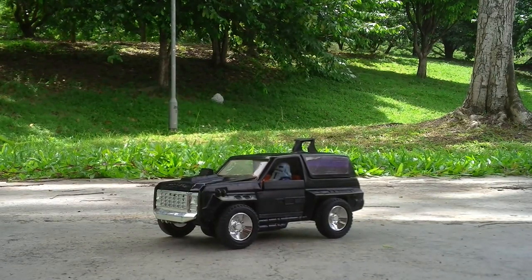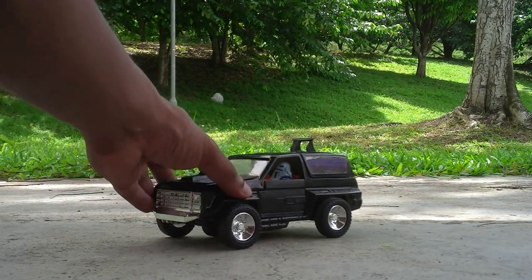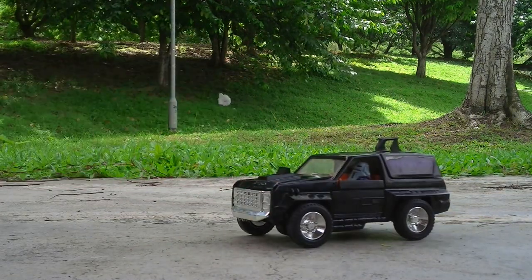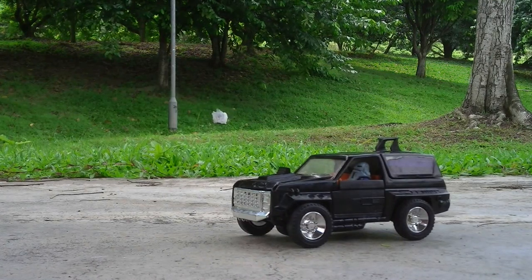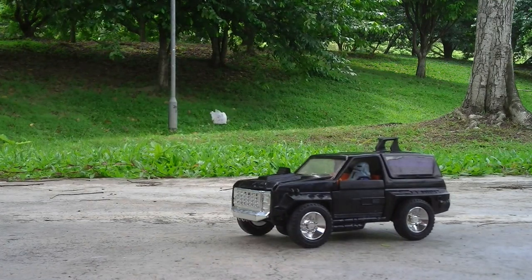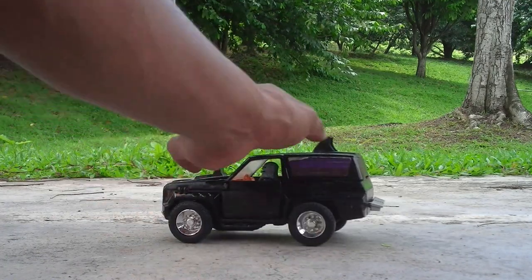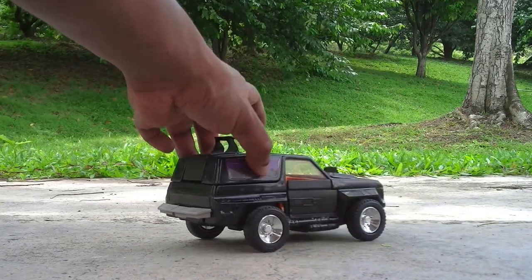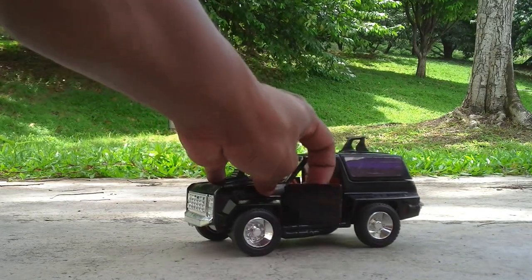Hello there, people. Today I'm going to show you a video of the MASK toy which I've just collected recently. I wanted to show everybody their favorite MASK vehicle from the 80s — it's called Jackhammer. As you can see, this is the whole toy, and the doors can be opened like that.